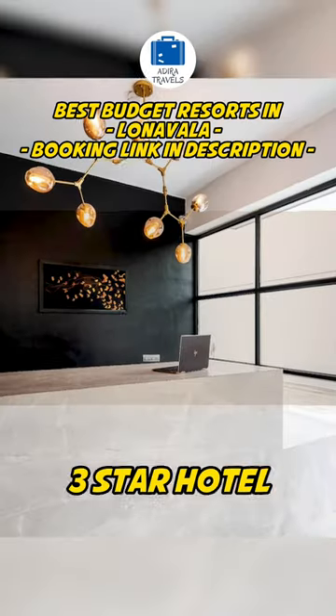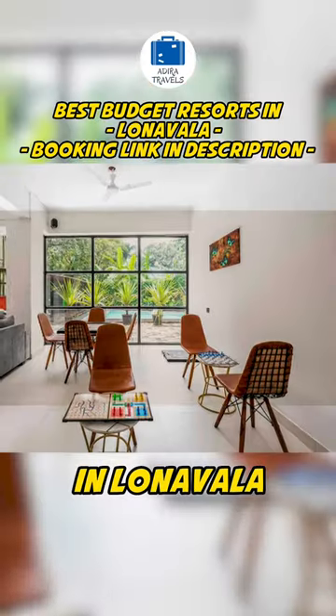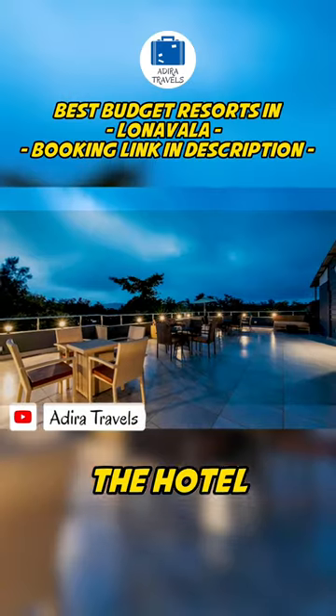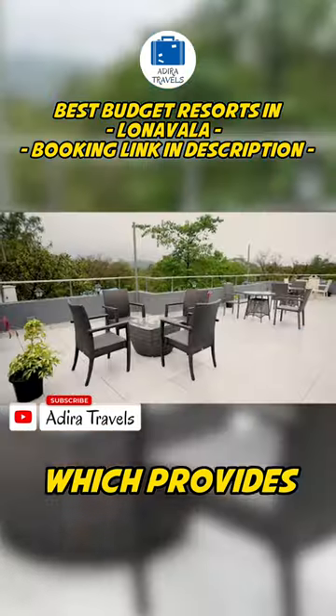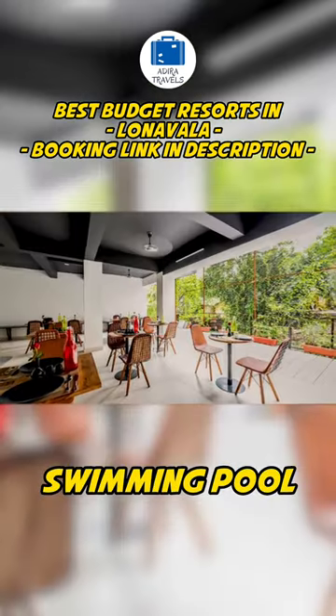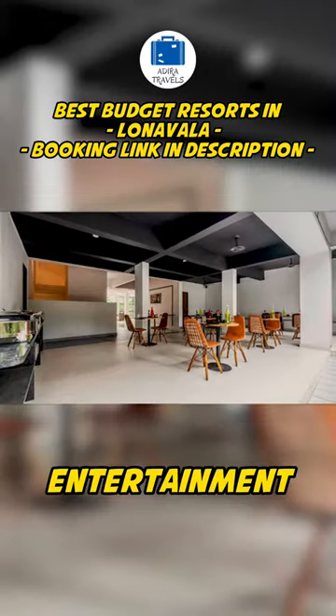Le Papillon is a great three-star hotel which is also budget-friendly, located in Lonavala. It provides a great peaceful ambience with a lot of greenery just around the hotel itself. It's a simple modern hotel which provides great amenities and amazing services. They have an amazing swimming pool and indoor board gaming room for your entertainment.